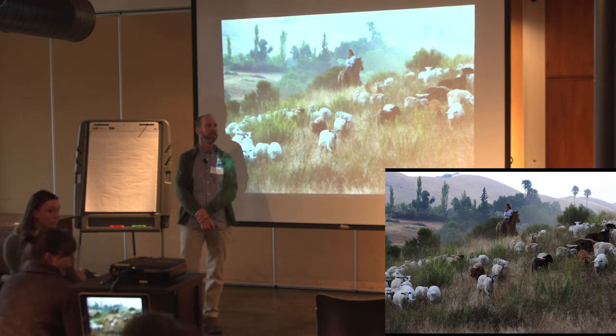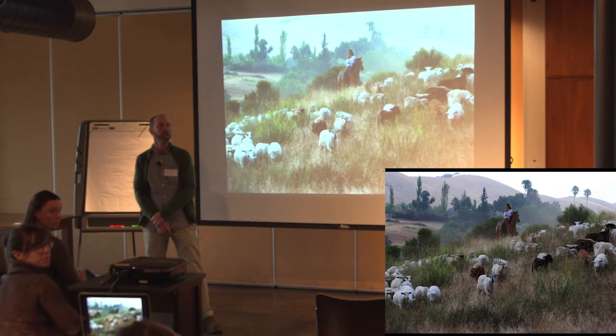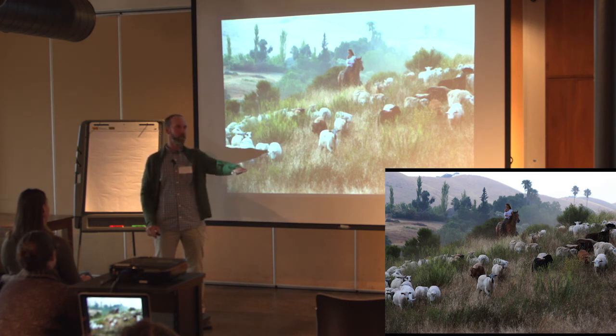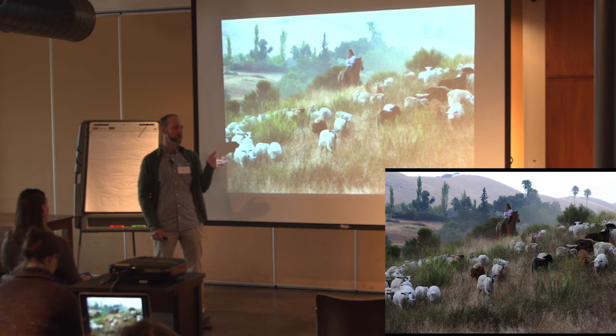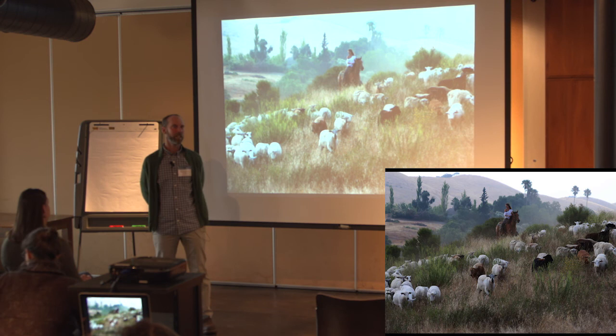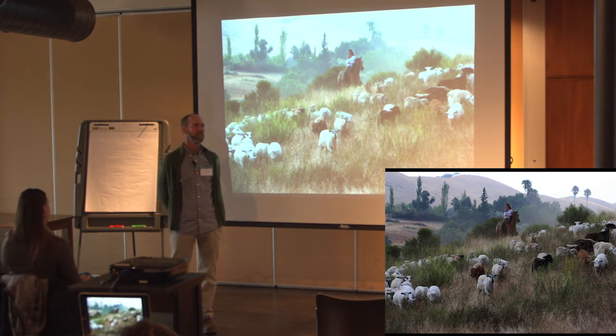Regarding drones in the vineyard: we haven't used them yet, but I've been watching them. They're making small drones now for spraying that you can program — since the vineyard is on a hillside, you can program them to follow the slopes. They go down the rows doing the spraying, come back, you fill them up. These are already available; the first ones cost $120,000 and I think now they're down to $5,000.